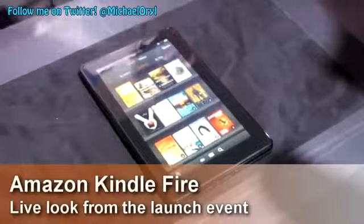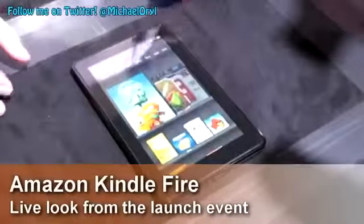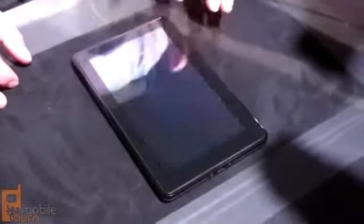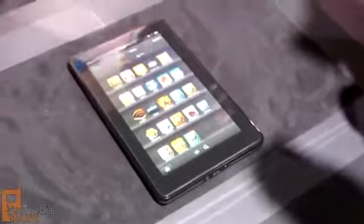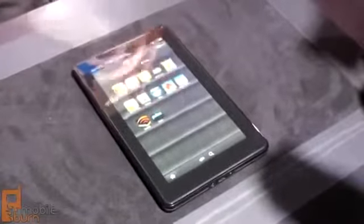Right now I'm looking at my cloud library and all these books are stored up in the cloud. One of the things we've done with the Kindle Fire is we've extended that model to music and video and apps. This is my apps cloud library where if I want to I can put hundreds of apps. If I switch over to my device I have all the apps that are downloaded on my device.